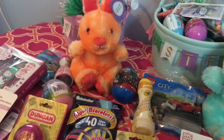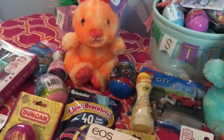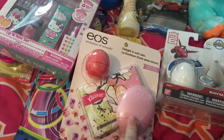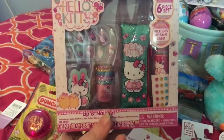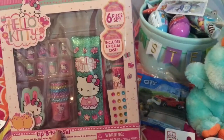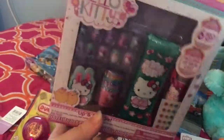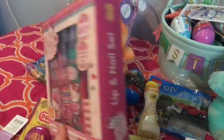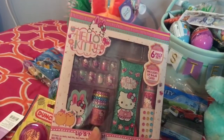And then for my daughter — I'm actually just seeing now that she does have one more item than him. One of these may wind up going back. I probably will take this back — she doesn't really need it because she has lip balm. But this is a Hello Kitty little nail set, so it obviously has the little applique nails and little gems for her to put on. And this actually comes with a lip balm case, so it's a lip and nail set. My daughter's always asking to paint her nails, so I just thought she would really like this.